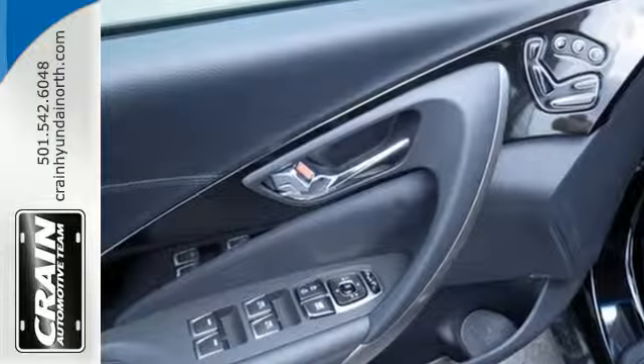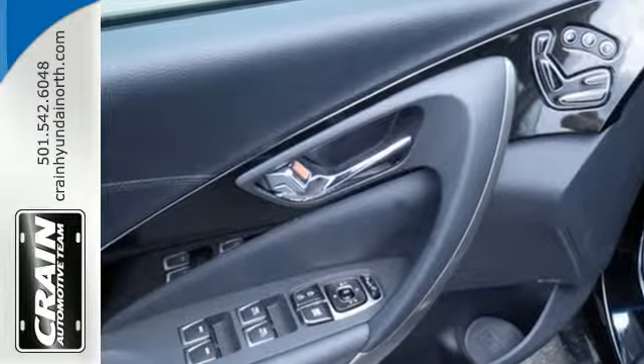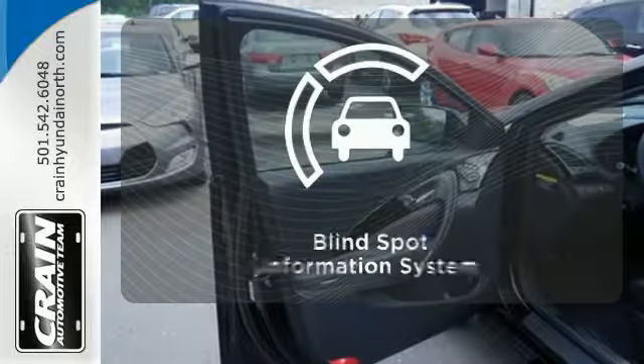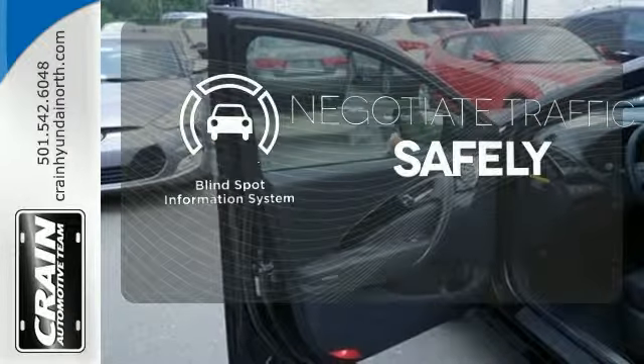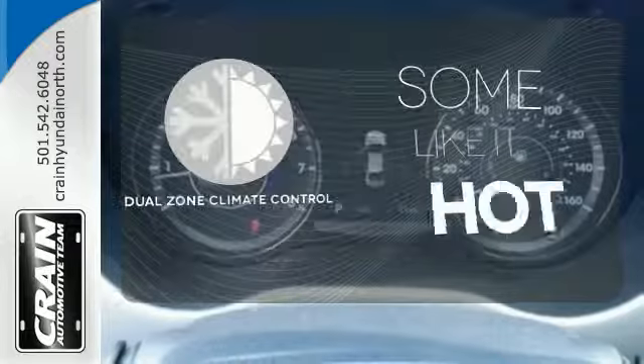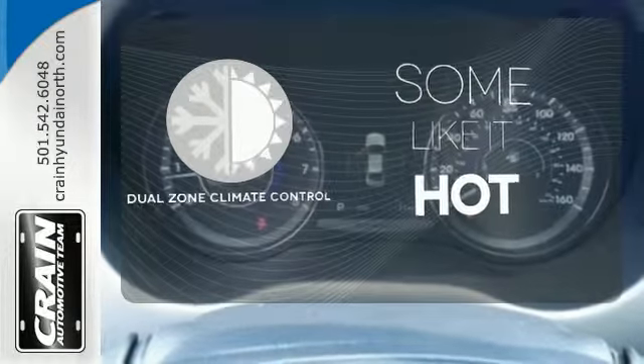Your safety is Hyundai's most important concern, so the Azera comes with multiple airbags including a driver's knee airbag, stability and traction control, and a tire pressure monitor. Safety comes by being aware of your surroundings, and for that, the blind spot indicator can't be beat. Dual zone climate control lets you and your passenger pick a personal temperature.